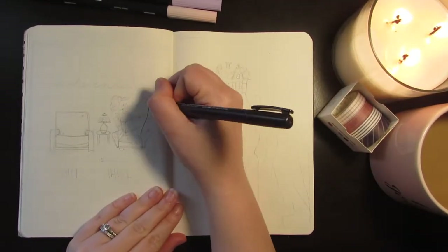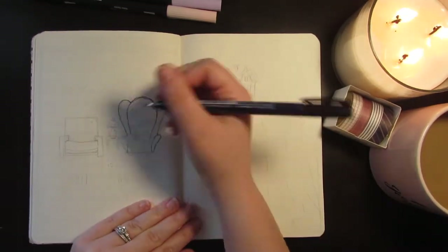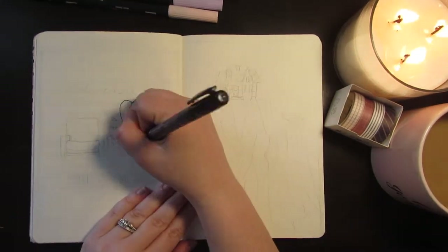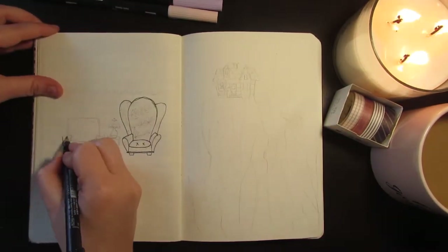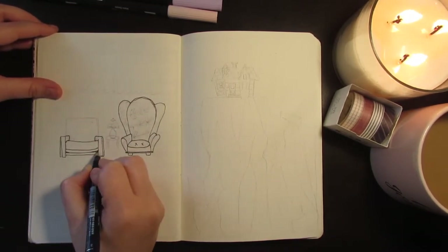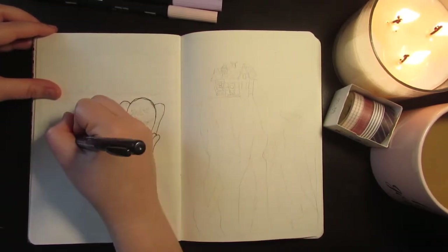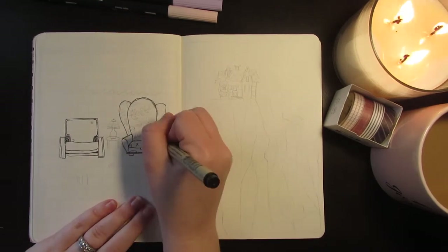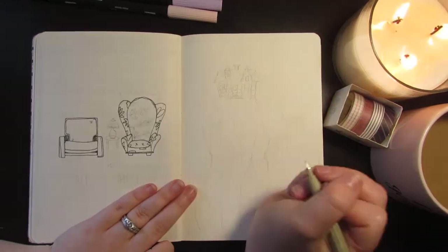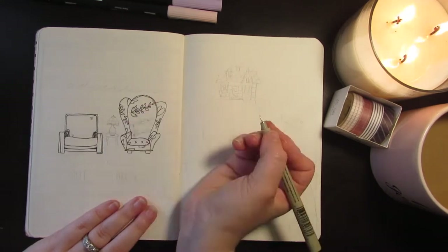Hi friends, this is Abbey from Abbey's Bookish Life and today I am filming my May plan with me in my bullet journal. This is my first bullet journal video I've ever made, so please forgive the shaky camera, the hand placement, and the changing of location and cameras. I'm obviously still learning and every time I record something I get a little bit better, so be patient and hopefully next time it will be much better and easier to watch.